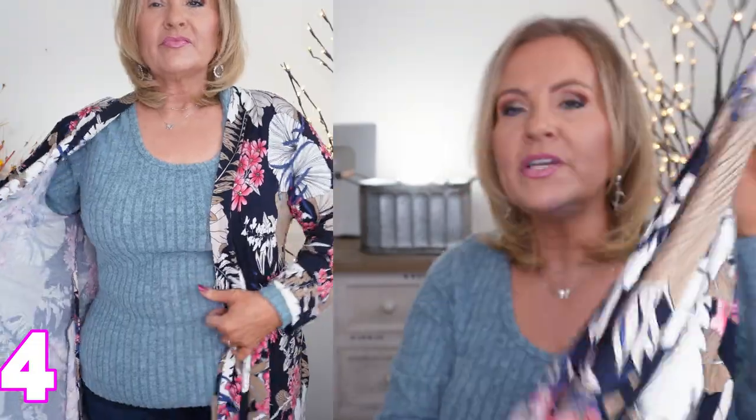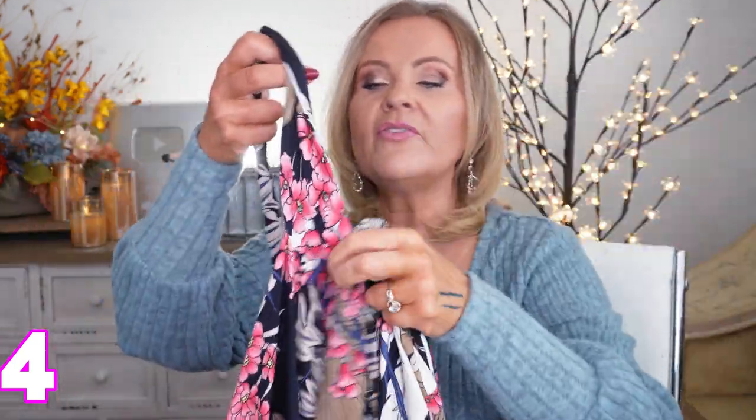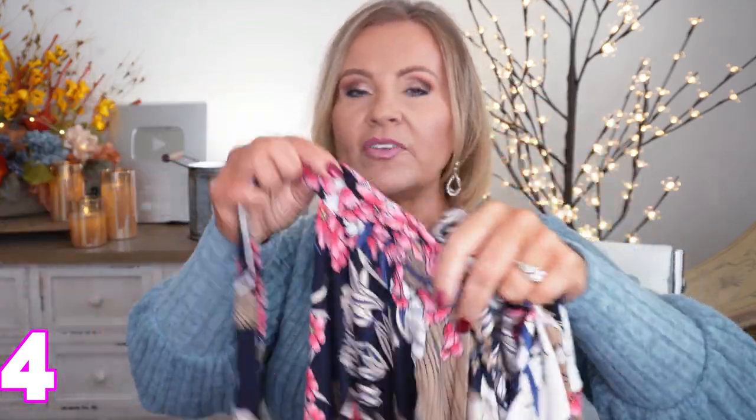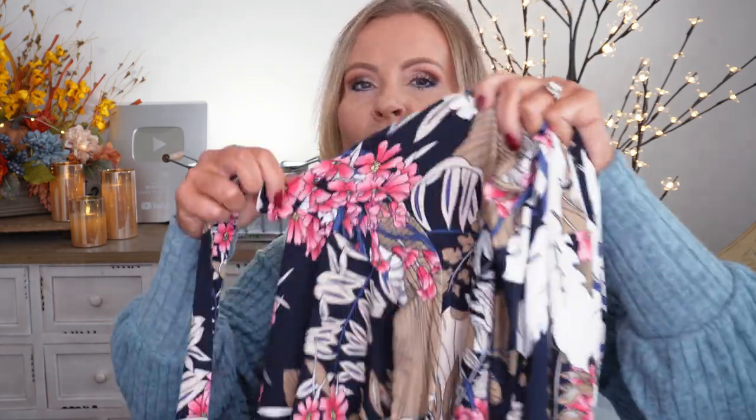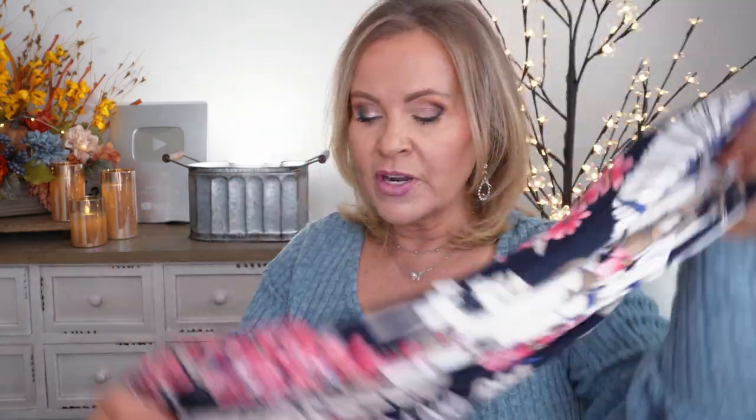I'm also modeling this robe, which is so unique because it's not the satin robe you normally see in these prints. This robe is a very knit, very stretchy robe — so comfortable. It comes in a ton of different colors and prints. I loved that it has straps inside that tie, and I absolutely love that the robe tie itself is attached to the robe, so you don't have to fuss with it sliding off.